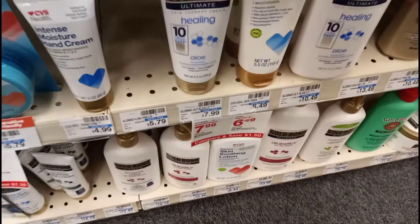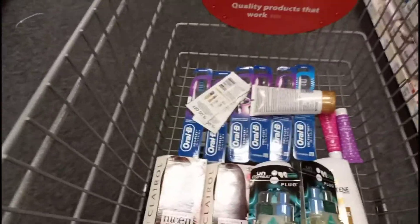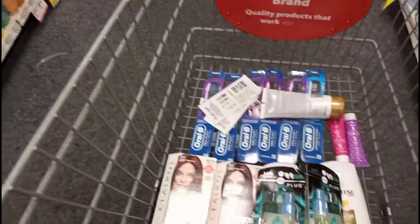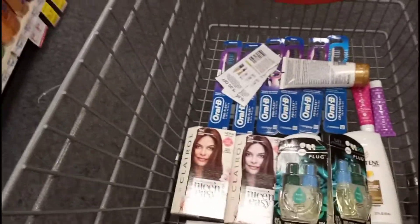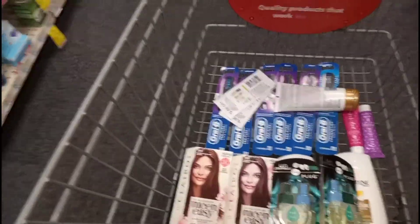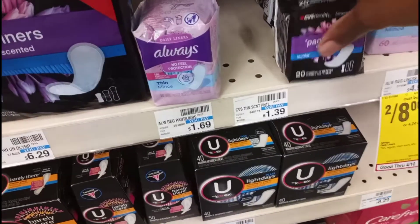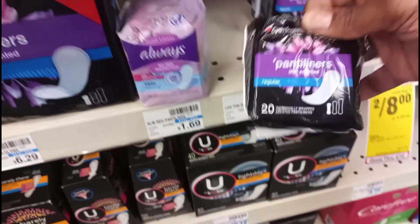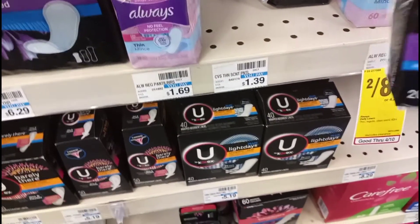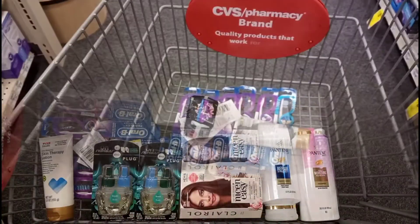Now I'm going to pick up some filler items. This skin therapy lotion is $6.49 — I have a $6 off of $30 CRT and $9 worth of CVS health skin care CRTs I don't want to waste, especially since the $6 off of $30 expires today. I'm also picking up some panty liners as a filler. I have a $2 CRT for those, and since they're $1.39, the CRT will adjust itself down and cover them completely free.